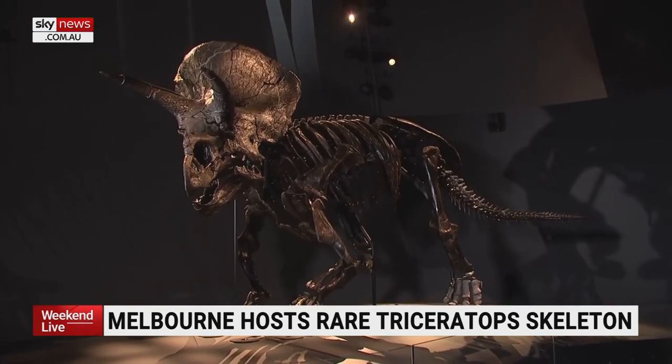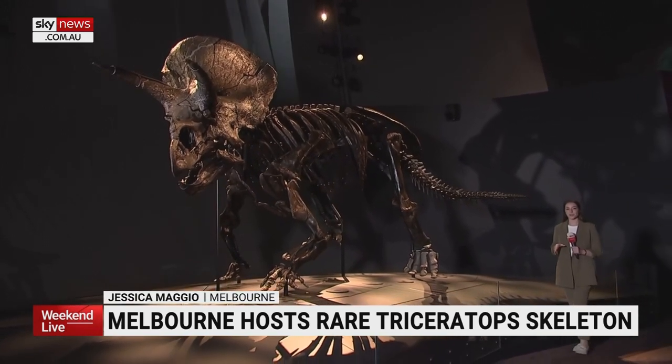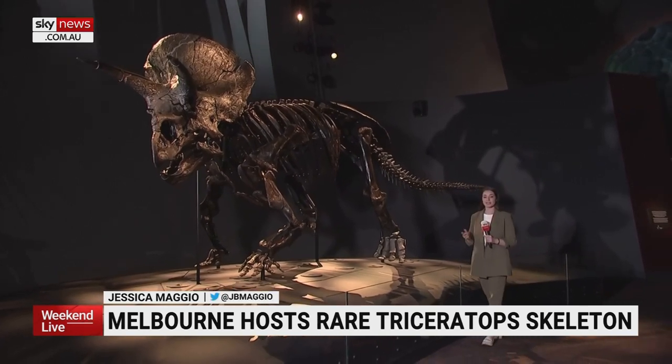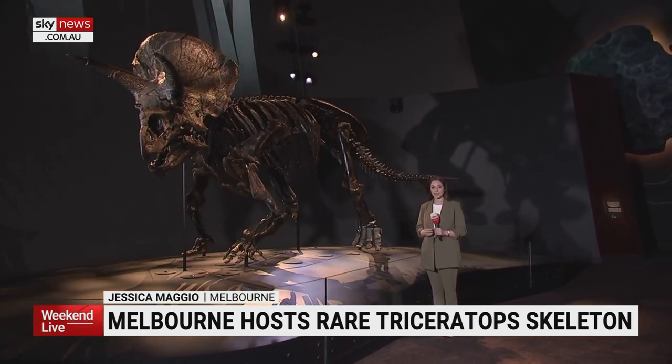Dinosaurs like Horridus of the Cretaceous period were typically only found in North America. Like koalas and kangaroos to Australia, they would have been native to the area. But the chances of finding another articulated skeleton with almost all bones intact are virtually unlikely. So in 130 years since Triceratops was first named, this is our first look at what Triceratops really looked like — and that's extremely exciting.